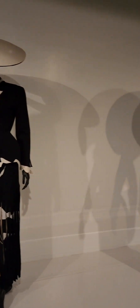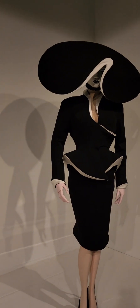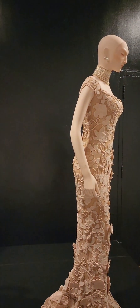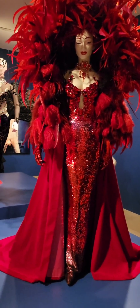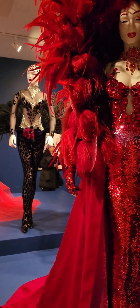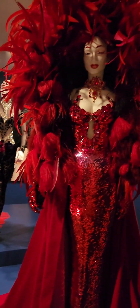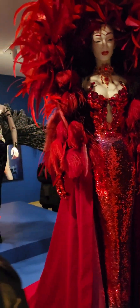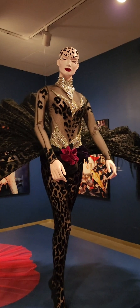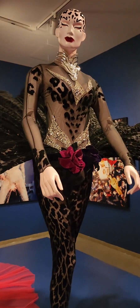If you haven't seen this show, you really need to come and see it if you are in the New York City area. This is at the Brooklyn Museum. The detail is — it's fucking crazy.